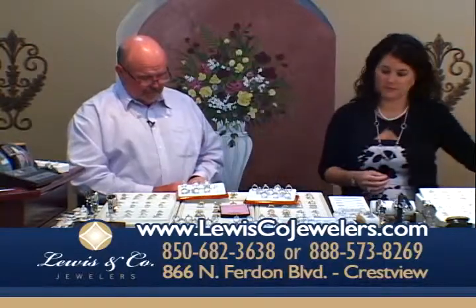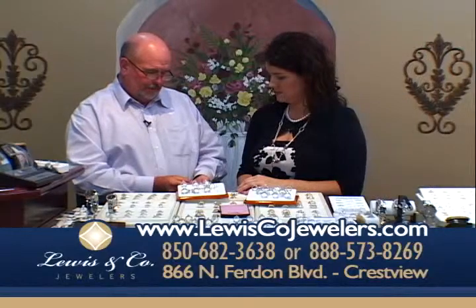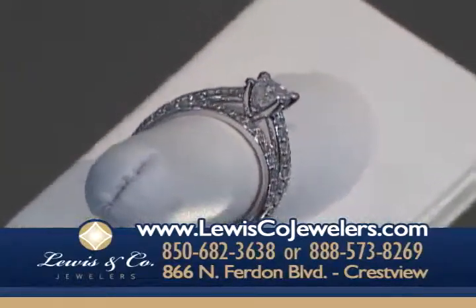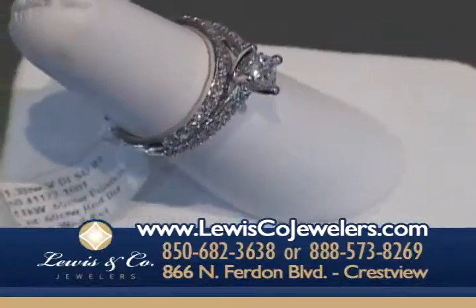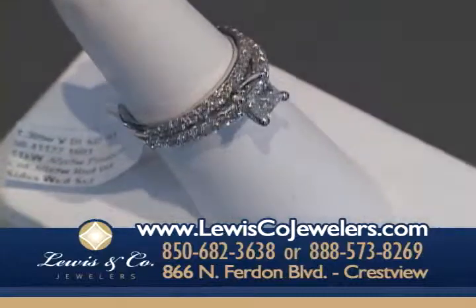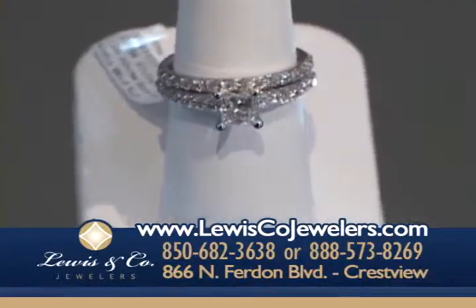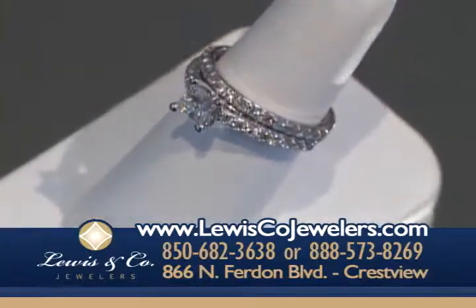Here is a traditional carat 30 with a princess cut center. These are extremely good diamonds, and it has prong-set diamonds down the side. When you see this ring, all you see is diamond — it is just absolutely breathtaking. This one's even a comfort fit, so it feels so nice on.